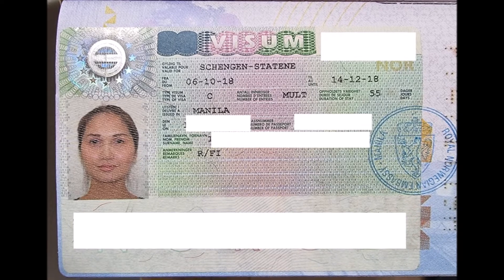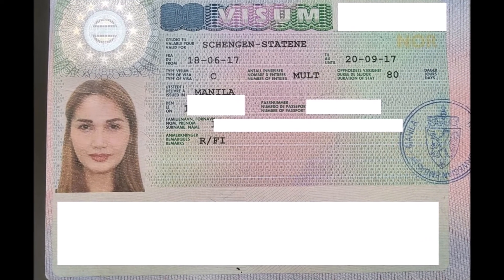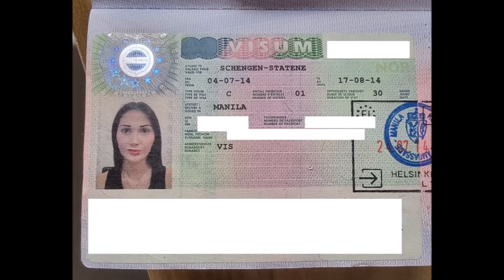I'm also going to share photos of my old visas and former Schengen visas here. For Schengen visa, I've been to Europe many times, so I've already experienced applying for Schengen visa maybe five times. First, the requirements — it's much better if you have credentials like property documents.